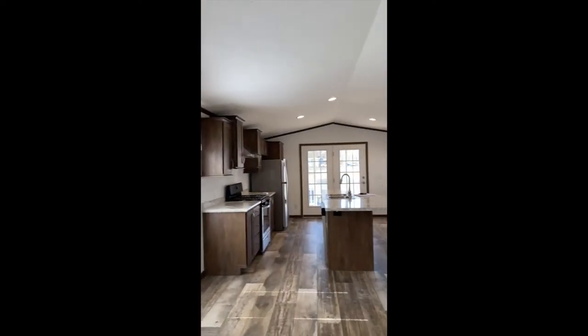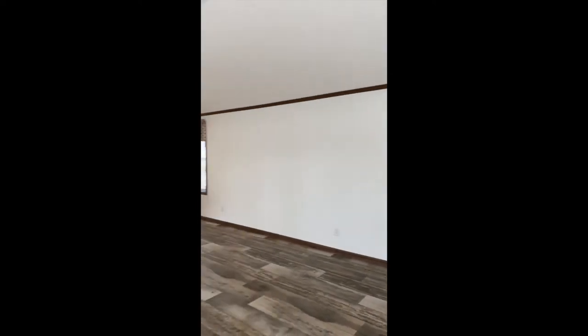The home is completely in drywall and does have a cathedral ceiling with lots of natural light.